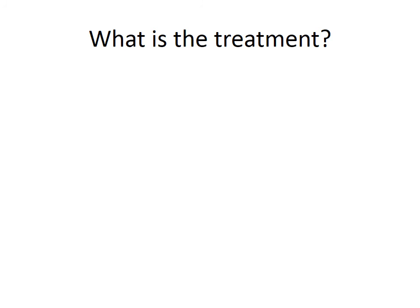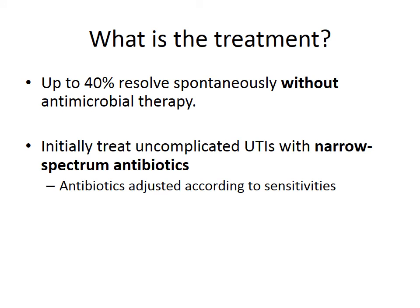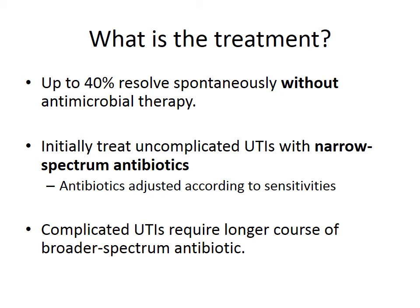What is the treatment of UTI? Interestingly, up to 40% of UTIs resolve spontaneously without any antimicrobial therapy. Initially, uncomplicated urinary tract infections can be treated with narrow-spectrum antibiotics such as trimethoprim or nitrofurantoin. The antibiotics should be adjusted according to sensitivities grown from the microscopy culture and sensitivity in the laboratory. Complicated UTIs — such as recurrent cystitis, pyelonephritis, or sepsis — require broader-spectrum antibiotics initially, including co-amoxiclav, quinolones, or aminoglycosides.